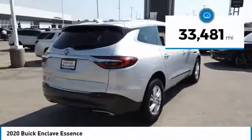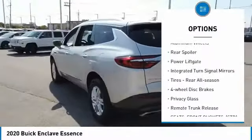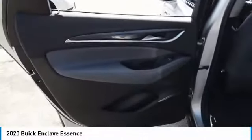This vehicle has less than 35,000 miles. Here are some of this vehicle's great options: blind spot monitor, heated mirrors, aluminum wheels, rear spoiler, power liftgate, integrated turn signal mirrors, rear all-season tires, four-wheel disc brakes, privacy glass, and remote trunk release.